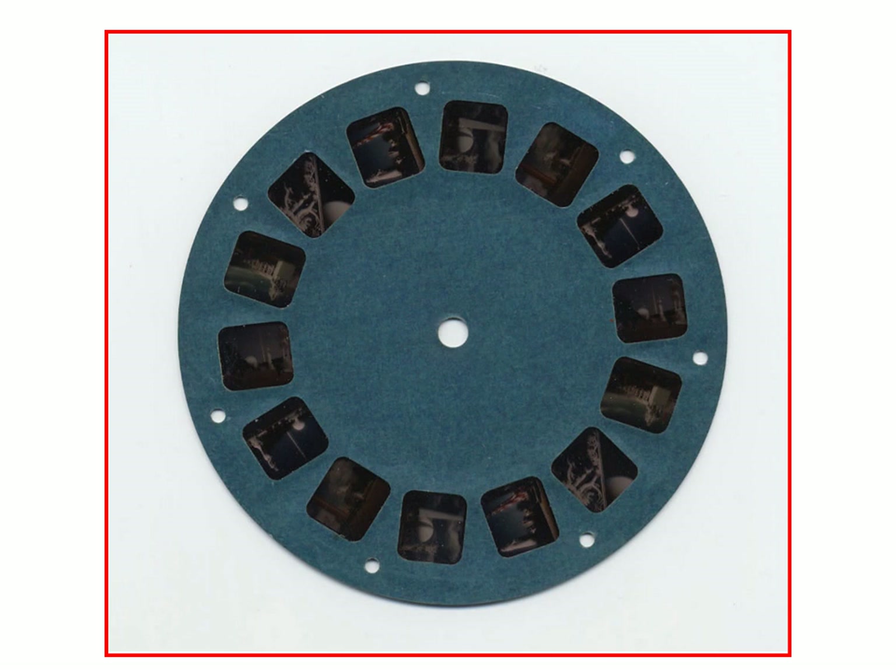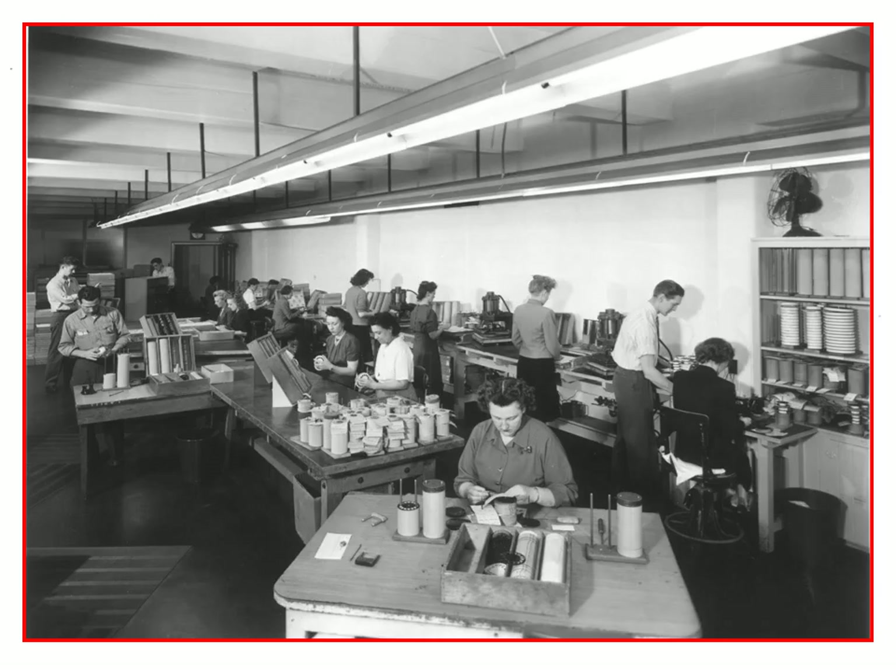Here we have one of the early prototype reels. If you notice, the outside has round holes for the advance instead of the later rectangle. This was soon changed because the pin that was advancing the reel would not let go, and the image would just slide back and forth. So they had to quickly design a new system for that.